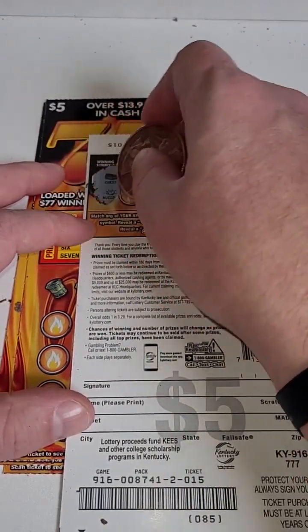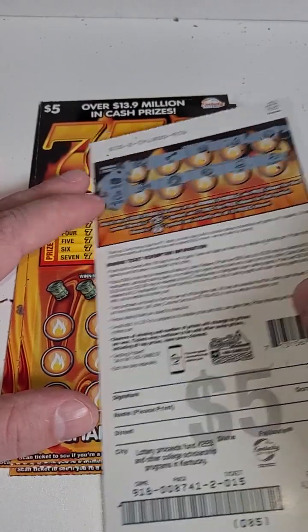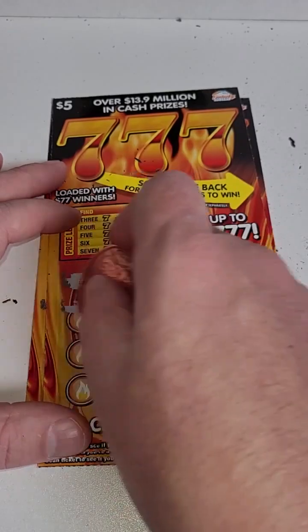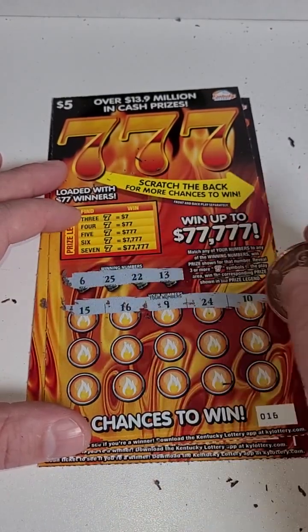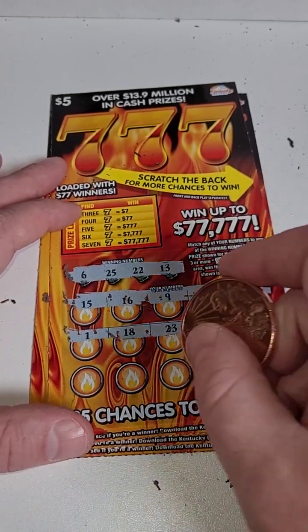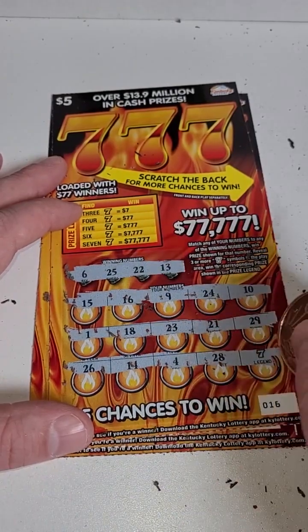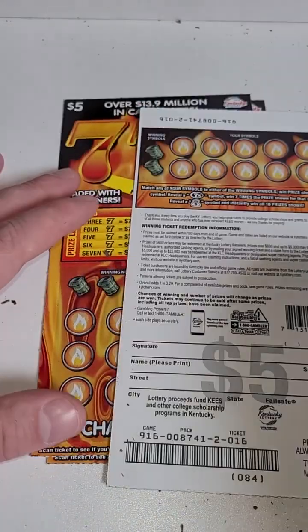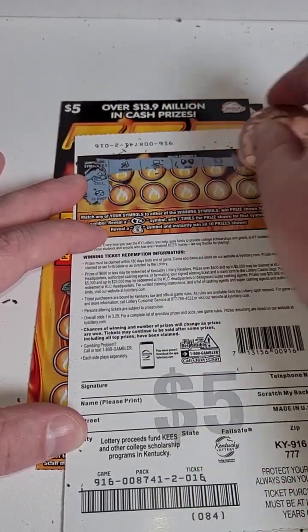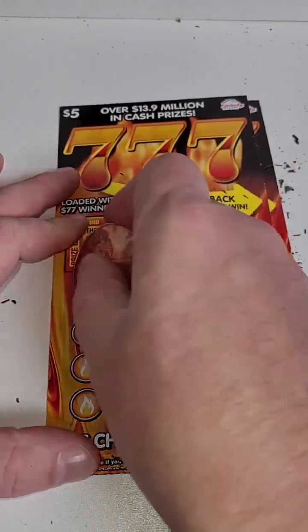Here we go, looking for the chest or the nugget — nothing there, and nothing there. Next ticket: winning numbers are 15, 16, 9, 24, and 10; 1, 18, 23, 21, and 29; 26, 14, 4, 28, and 7. We got two more tickets after this — looking for the cell phone or the clover, and nothing there.